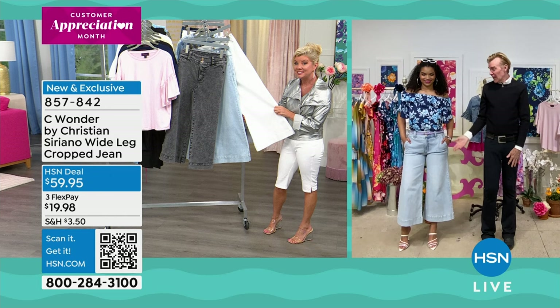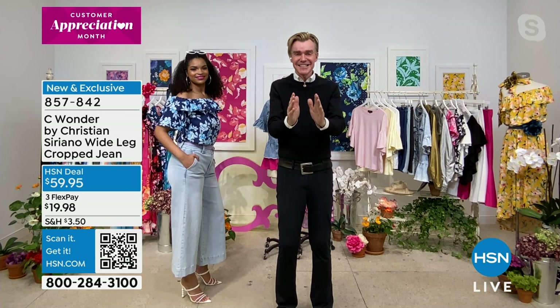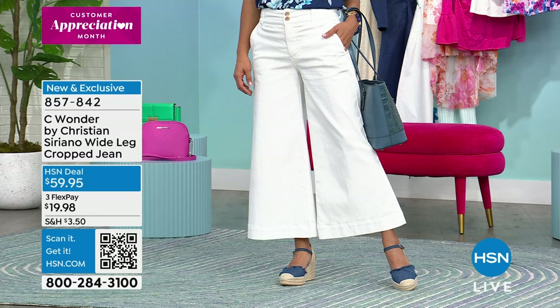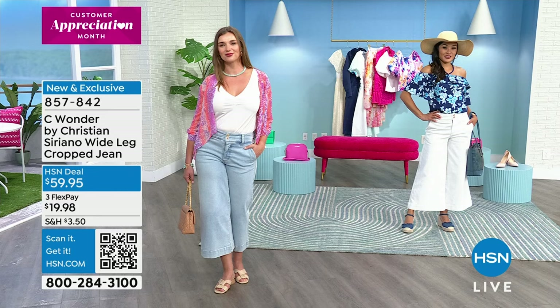I promise you we would not create something that wouldn't put a smile on your face and make you feel great. Get it home, put it on. You have your full 30-day money-back guarantee. We offer free exchanges. Ladies who are familiar with Christian's denim line are getting more than one color — especially if you want that white. To find the perfect white jean — it goes back with our little tees, ruffle tees, the off-the-shoulder blouse.